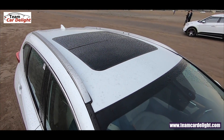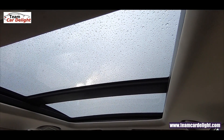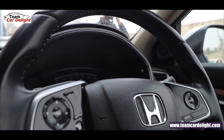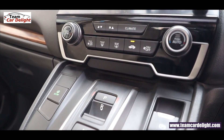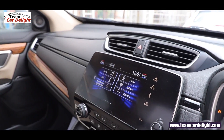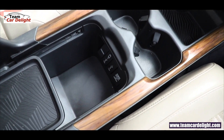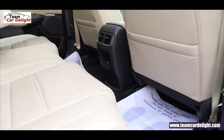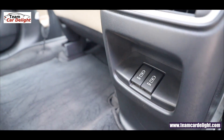You also get a huge panoramic sunroof, a digital instrument cluster that shows quite a lot of information, and a dual-zone automatic climate control system. For front passengers, there are two 12-volt power outlets, two USB chargers, and one HDMI port. For rear occupants, twin 2.5-ampere USB chargers are available.